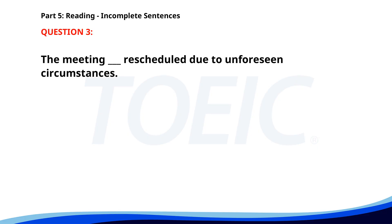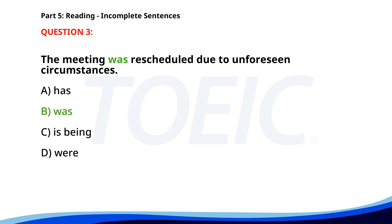Number 3. The meeting ___ rescheduled due to unforeseen circumstances. A. Has. B. Was. C. Is being. D. Were. The correct answer is B: Was.